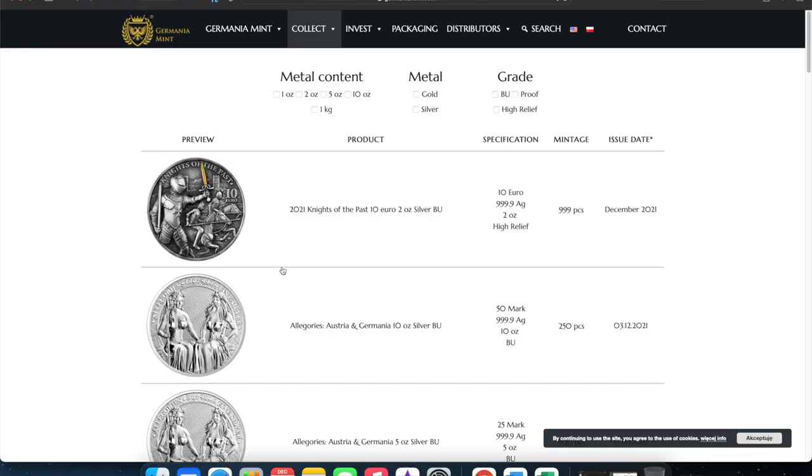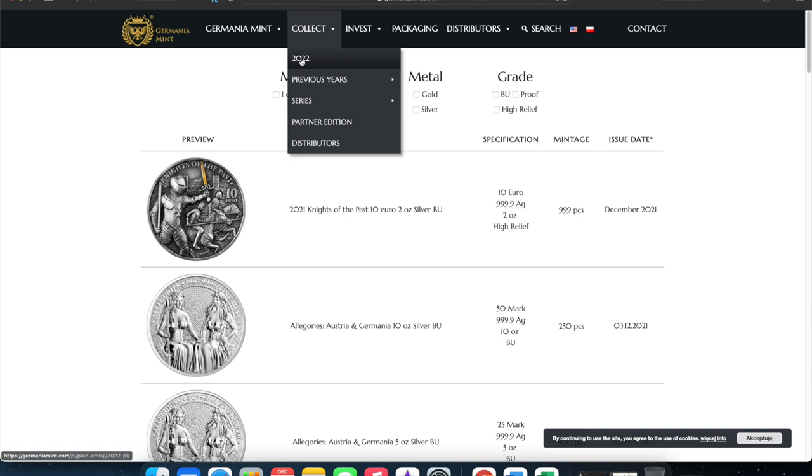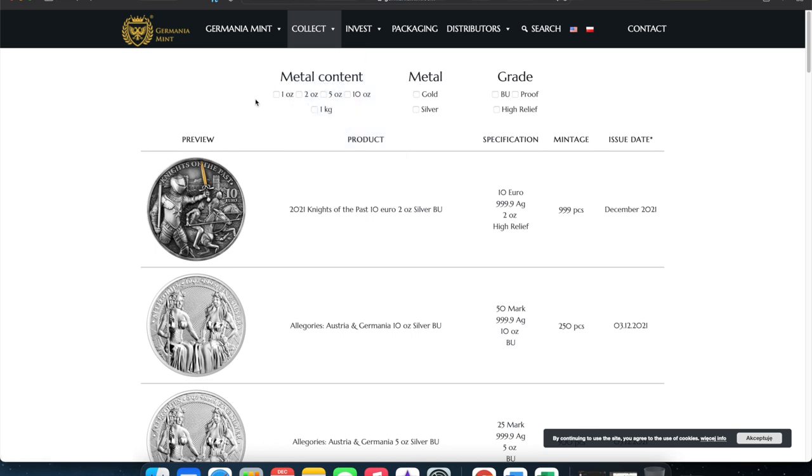If you head over to Germania Mint's website, you can see everything about them — their mission, vision, and values. You can look at what's coming up and look at previous releases going back to 2019, 2020, and 2021, and look at specific series. Right now I'm in the section for previous years — 2021 — because this is December 2021 and they're moving on, but you can see the 2021 Knights of the Past.